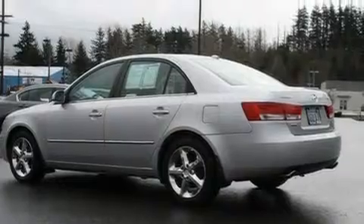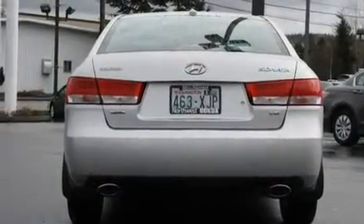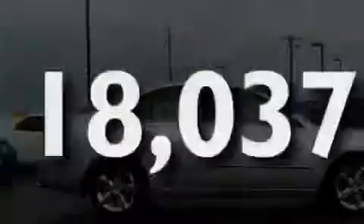Its top features include a sunroof, heated seats, cruise control, a CD player, stylish premium wheels, steering wheel controls, and a rear window defroster. This vehicle has fewer than 19,000 miles on the odometer.